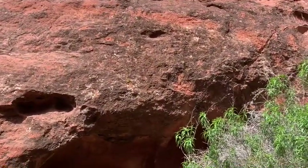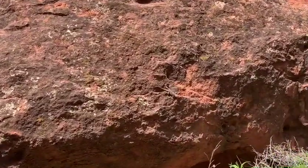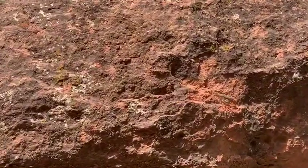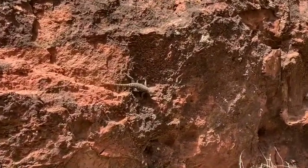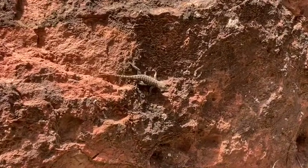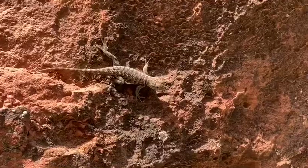One of my favorite things to do in the desert: chase lizards. Little tiny baby desert spiny lizard. Hi buddy.